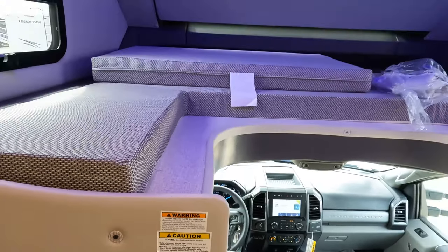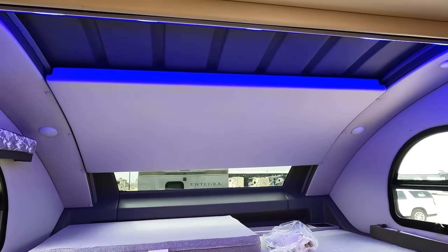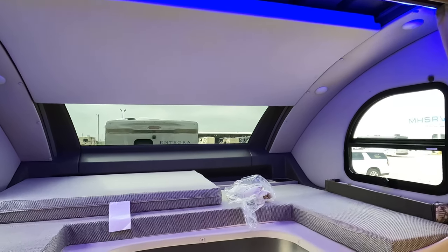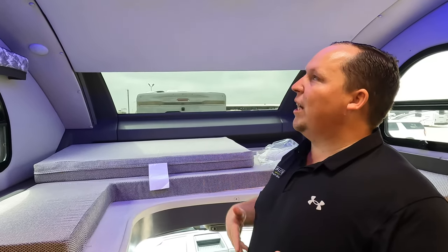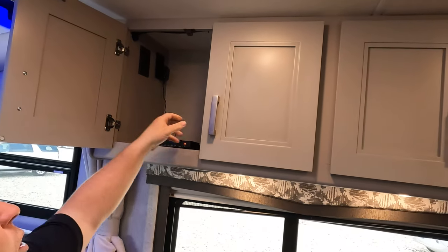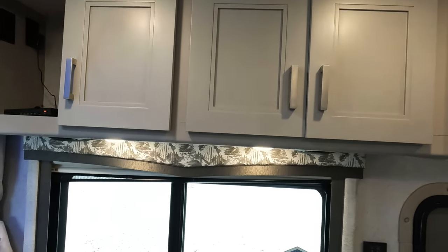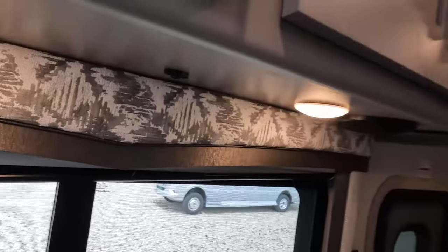Above is the bunk over the cab — it holds 500 pounds, which is a bit less than the 800 on other models, but it's spacious. You can sit up there with plenty of head height — adults could totally sleep up there comfortably. There's a privacy curtain, cup holders, and cubbies. Over here is the cabinetry — Thor's nice color scheme is a great change from that white farmhouse look everyone else is doing. Daytime shades and privacy shades are also included.